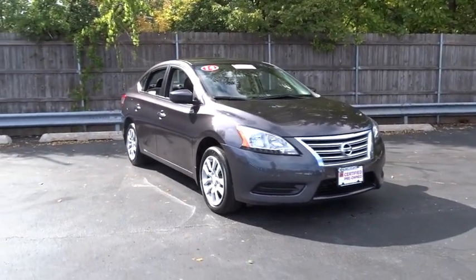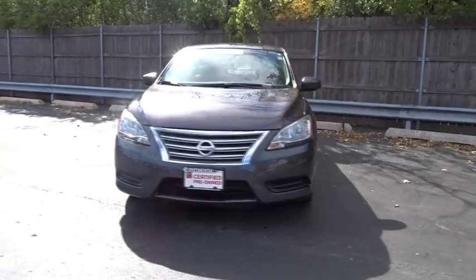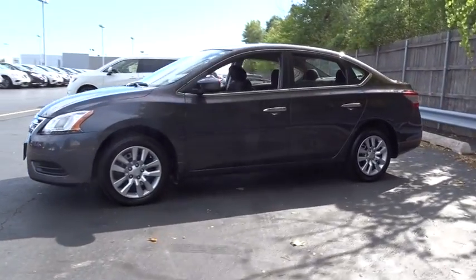The 2014 Nissan Sentra. With its spacious and versatile interior and stellar fuel efficiency, the Nissan Sentra is the obvious choice for anyone who wants to enjoy a stylish and comfortable ride. This vehicle has less than 20,000 miles.